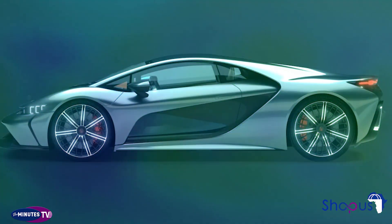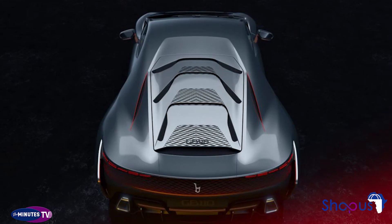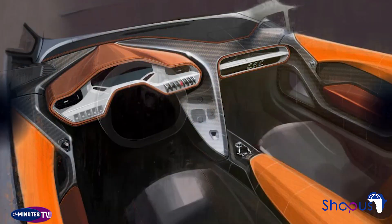Those hefty power numbers mean the GB110 can accelerate from 0 to 62 miles per hour in 2.8 seconds and reach 186 miles per hour in 14 seconds. By comparison, the upcoming Mercedes-AMG One will sprint to 186 miles per hour in 15.6 seconds and the Bugatti Chiron in 13.1 seconds.